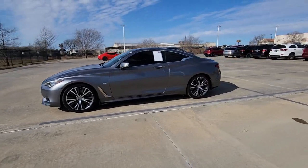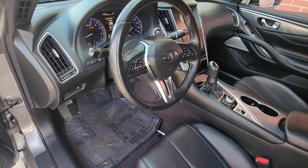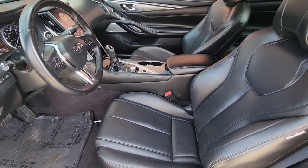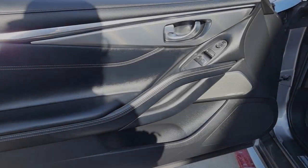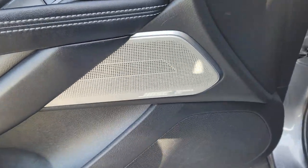These are just some of the great options this vehicle comes with: keyless entry, power passenger seat, fog lamps, heated mirrors, iPod and MP3 input, keyless start, backup camera, premium sound system, satellite radio, and sunroof.